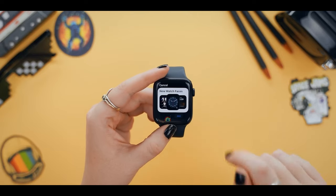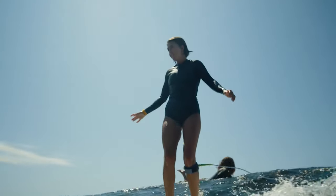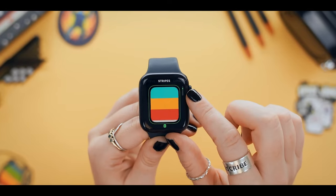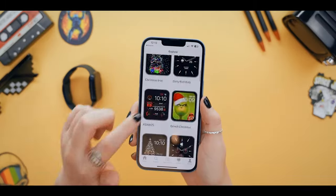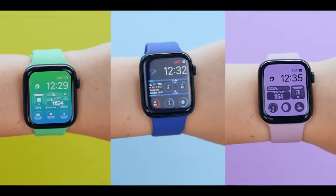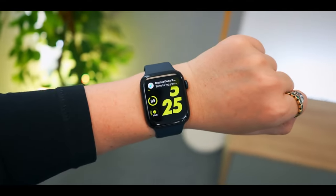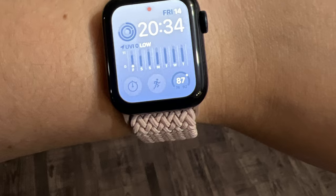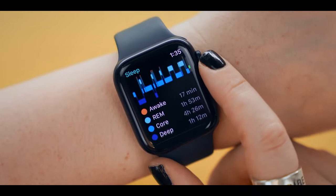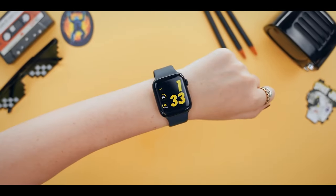It boasts a nylon-infused back for extra durability and comfort, and the screen is as tough as nails. This watch runs on the same watchOS 9 as its pricier siblings, so you're getting all the high-tech features without emptying your savings account. It also comes with crash detection — like having a built-in superhero alerting authorities automatically in case of an accident. Whether you're a runner, swimmer, or just someone who wants to close those rings, the Apple Watch SE has got you covered.